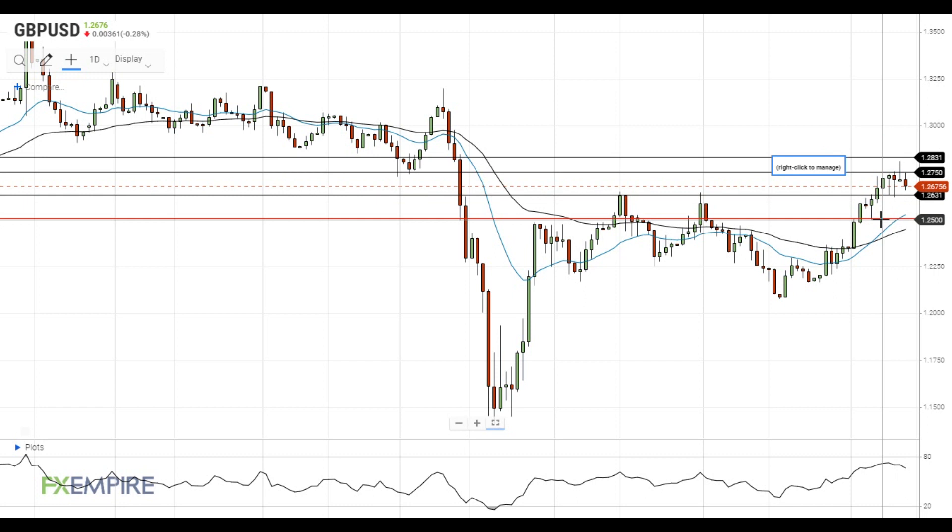I'd note that Pound dollar may also get support near the 20 EMA at 1.2530. On the upside, Pound dollar needs to settle above 1.2750 in order to continue the upside move. If this happens, Pound dollar will head to the next resistance at 1.2830.